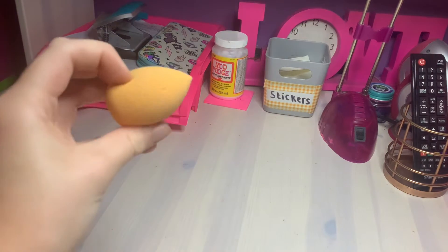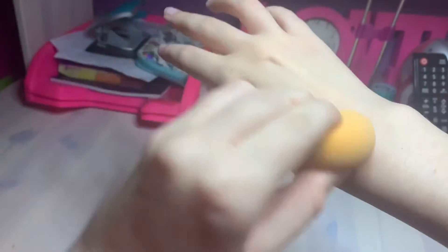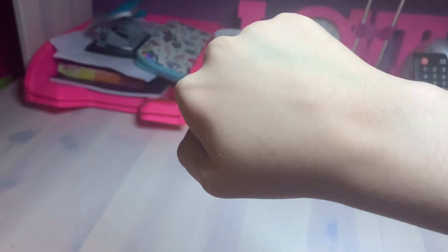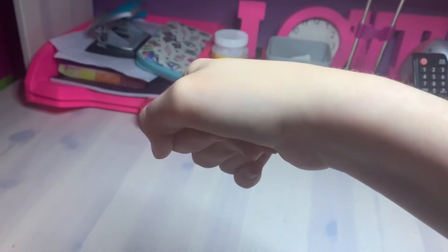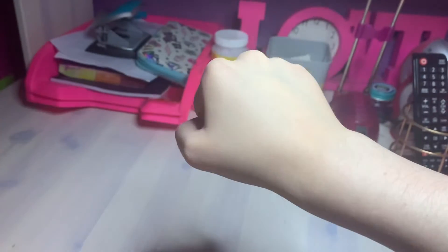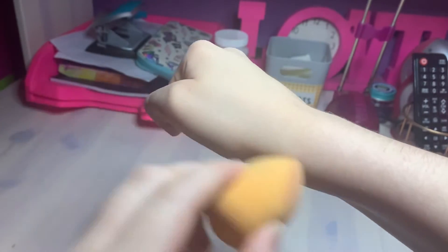I'm going to blend it in using a beauty blender and see how good it blends out. So that is the foundation blended in. At first I thought it was going to look really cakey, however it is actually quite decent - if you blend it in properly you do get a nice decent look.